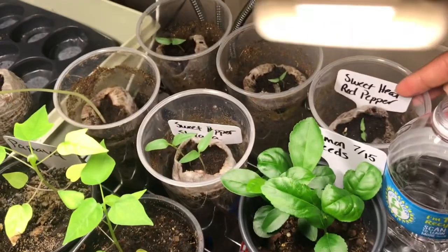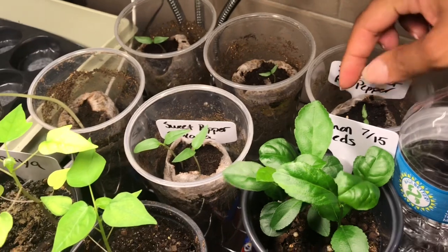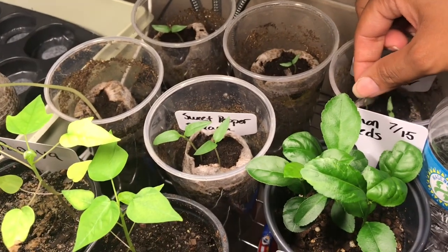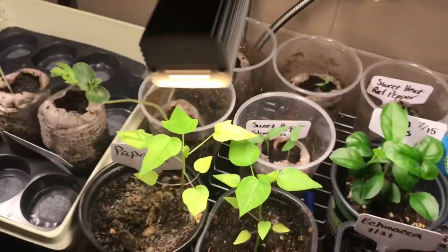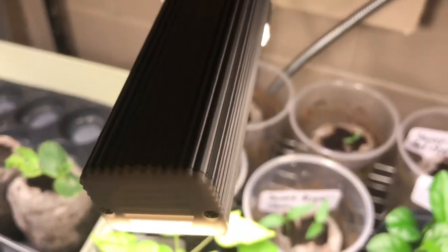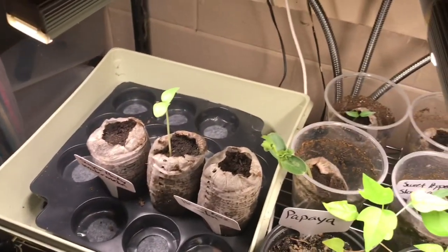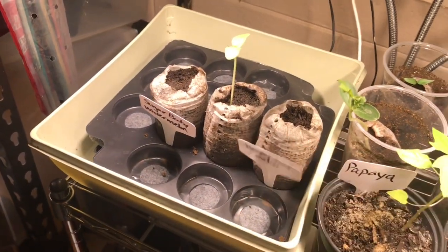These are some sweet heat red pepper seedlings that I grew from the seeds I got from one of the red peppers I harvested. I also have some Slavonka peppers, another watermelon, and what's this one — a honey rock melon.